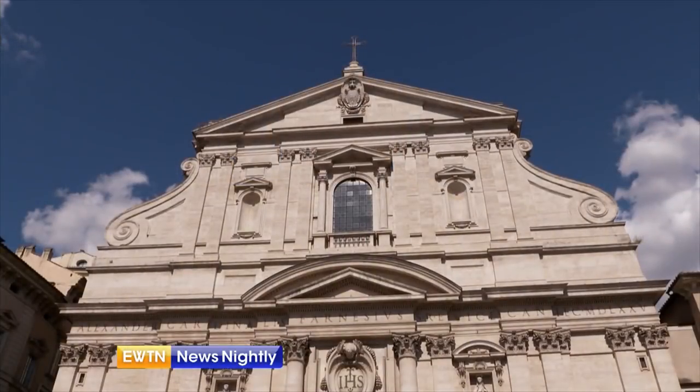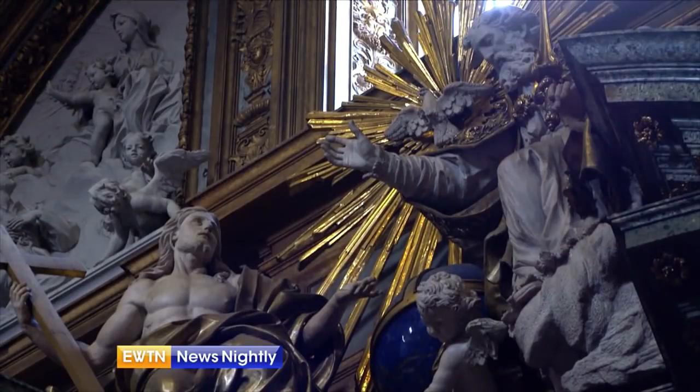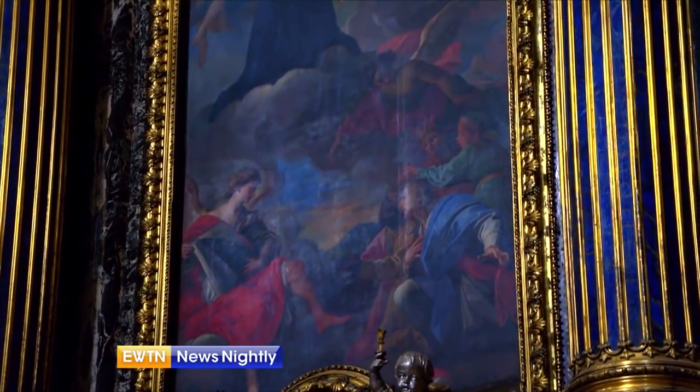Rome has nearly 1,000 churches throughout the city, and one of them has a machine dating from the 17th century. That's where we find Vatican correspondent Juliette Lindley. Inside Chiesa del Gesù, the first church of the Jesuits, every day at 5:30 a spiritual show begins.